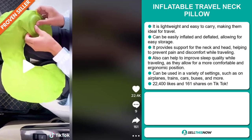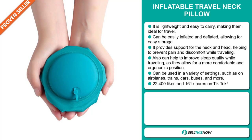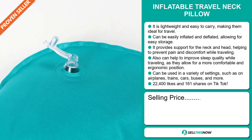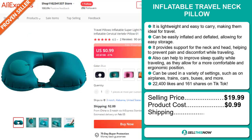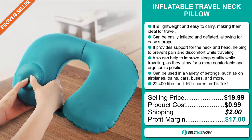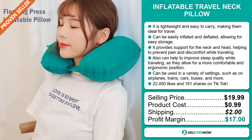The TikTok ad has 22,400 likes and 161 shares. The selling price for the Inflatable Travel Neck Pillow is just under $20, whereas the product cost is only $0.99. Shipping will set you back $2, so you're looking at a very good profit margin of $17. Sell this now!